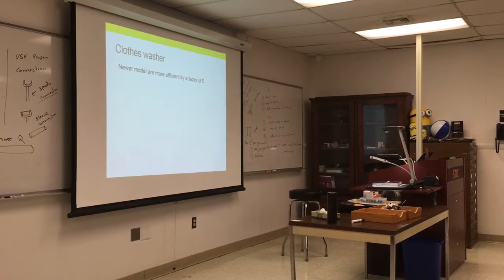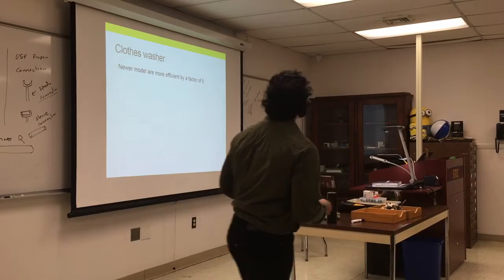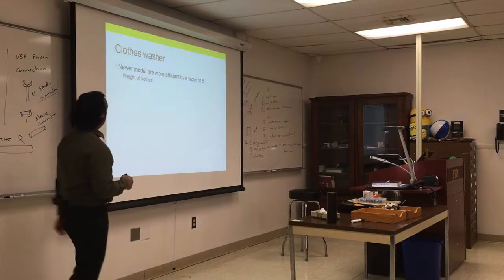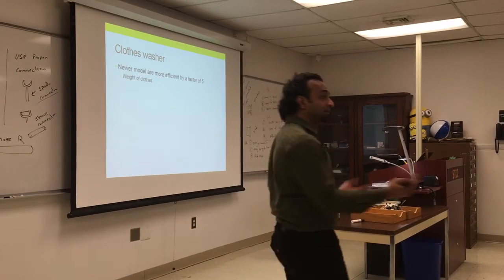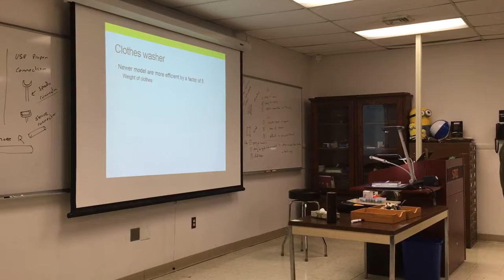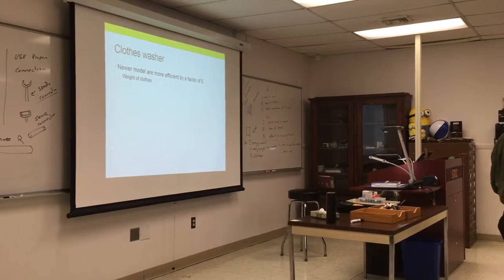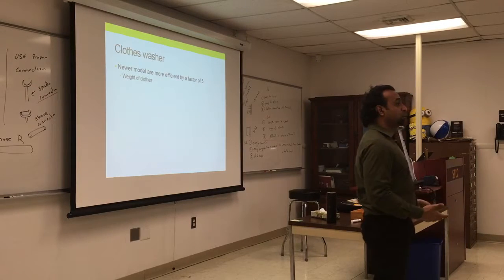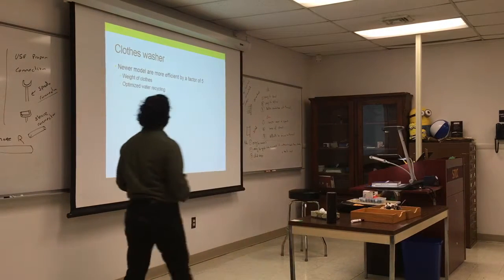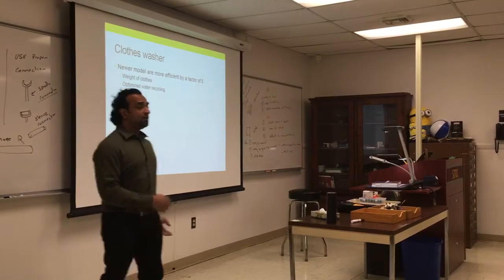That's why expensive clothing says 'dry clean only' or 'gentle cycle' — the fabric is delicate and will deteriorate. Some new machines actually weigh the clothes before adding water, which saves both water and energy. The machine decides how much water is needed based on the load weight, which is really efficient. There's also optimized water recycling available.